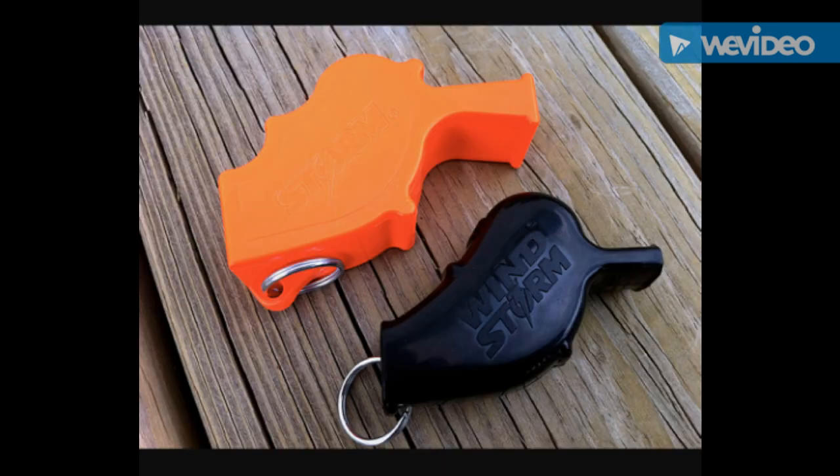The Windstorm is the next step down in size. For about $5 to $6 on the open market, this is probably the biggest bang for the buck in terms of a safety whistle with real performance. If you're looking for something that can really give you some distance, it has been reported being heard as far as a mile to a mile and a half in optimum conditions. You can even use it underwater. The top whistle is the Storm Whistle, and the slightly smaller one on the bottom is the Windstorm.